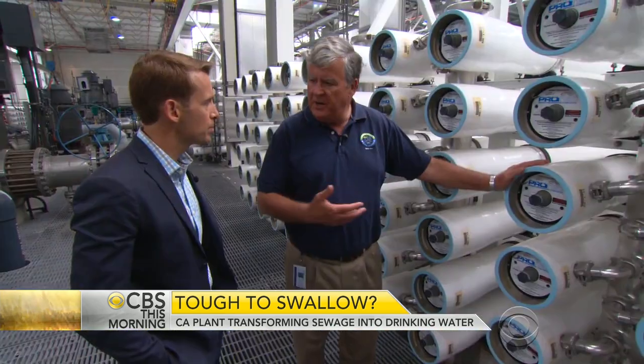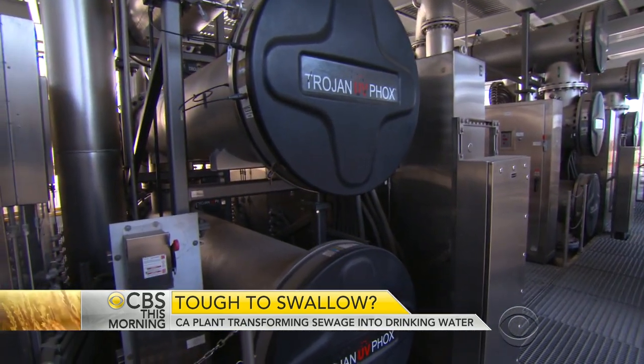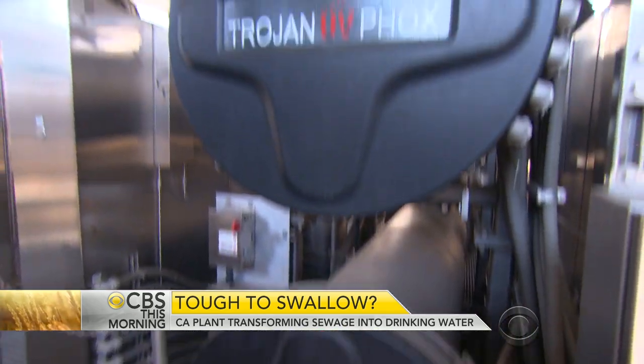This process will remove any dissolved minerals, viruses, and pharmaceuticals in the water also. Finally, anything left in the water is zapped by high-powered ultraviolet light inside these tanks.